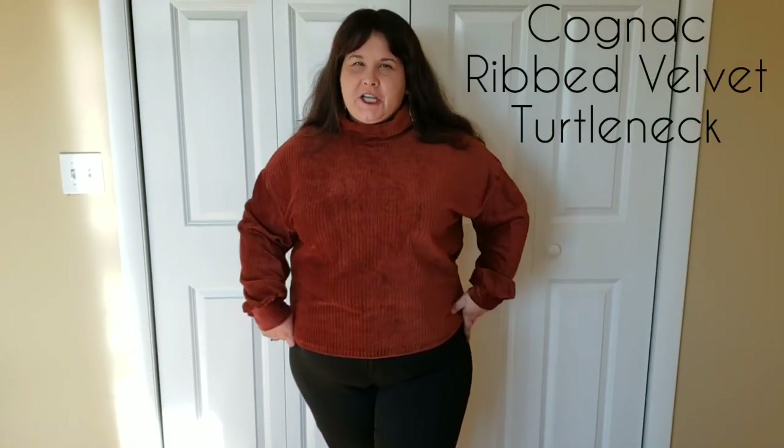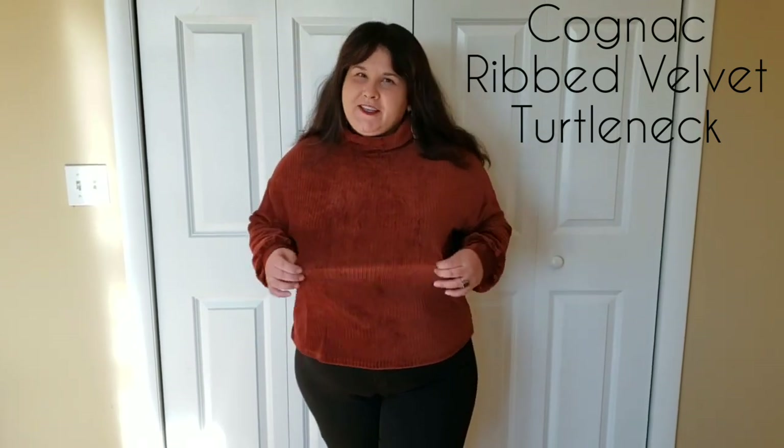The next item is the Ribbed Velvet Turtleneck in the shade Cognac, in a 2X. This is really soft and cozy — the color is what got me. I love this shade; it's one of my favorite fall shades. It does have some cinching at the wrist, which I really like. It also has a very comfy turtleneck — it's a full turtleneck, so you can either wear it up or let it fall down. It has some stretch to it. If you wanted a baggier fit or something a bit longer, you could size up. I think the 2X fits me perfectly — it does sort of fall at the waist. Normally I like tops that cover my tummy, but with this one I think it works.